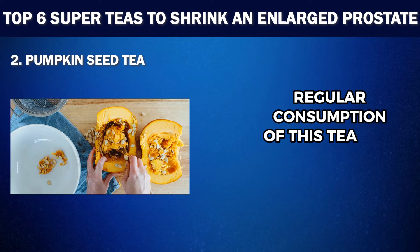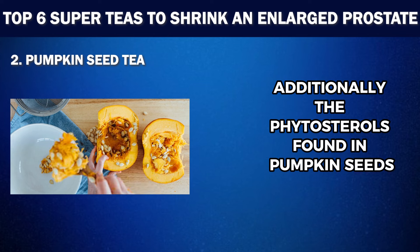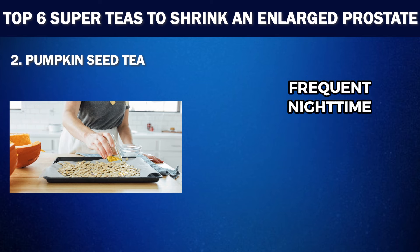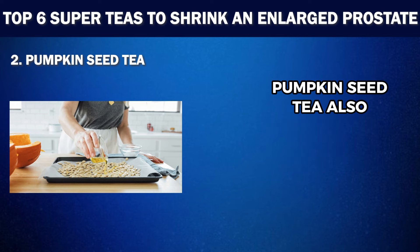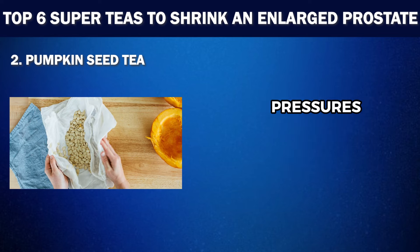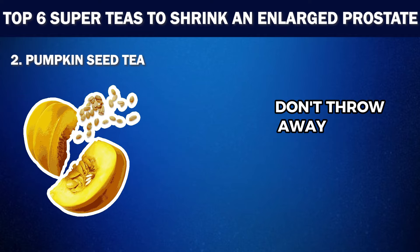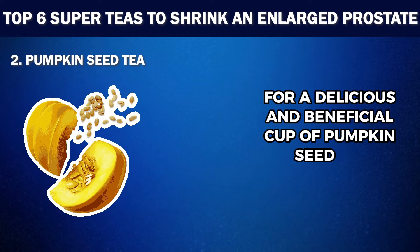Regular consumption of this tea may help keep your prostate in good shape. Additionally, the phytosterols found in pumpkin seeds have been shown to reduce symptoms associated with an enlarged prostate, such as urinary retention, frequent nighttime urination and bladder discomfort. Pumpkin seed tea also possesses diuretic properties, which can help improve urine flow and reduce internal growth pressures on the prostate gland. So next time you're carving a pumpkin for Halloween or making a tasty fall dish, don't throw away those seeds — steep them in hot water for a delicious and beneficial cup of pumpkin seed tea.